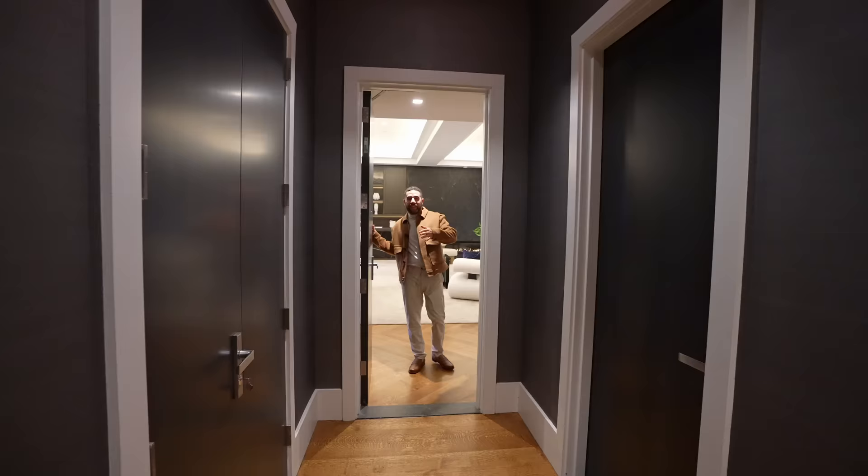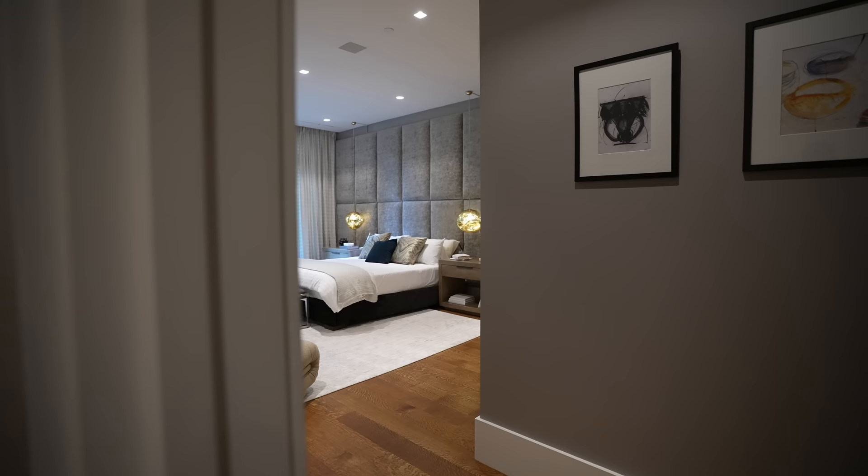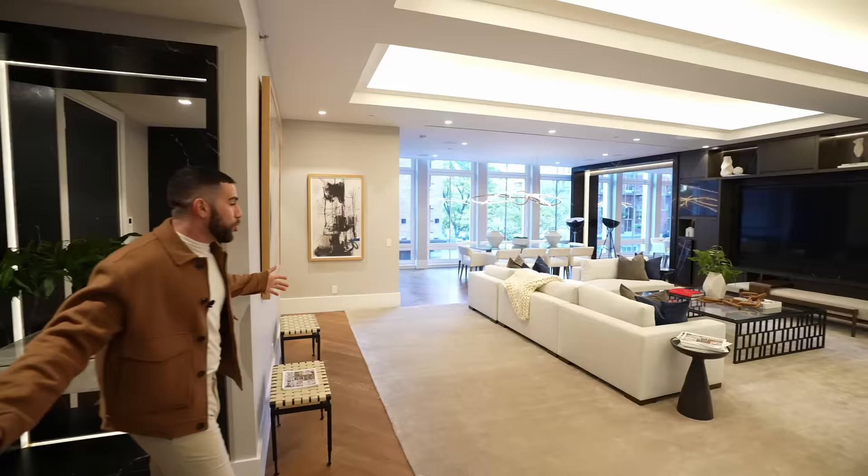Before we even get inside, the entryway right off that private elevator is so cool — you get so much space. This is one side of the entrance. You can also enter straight to the main suite, so if you're coming home after a long day and just want to get straight to your room, you don't have to waste time out here. Let's hop inside — it takes us into the great room.